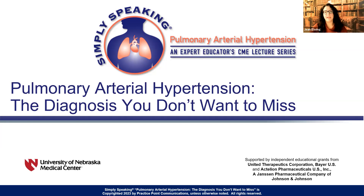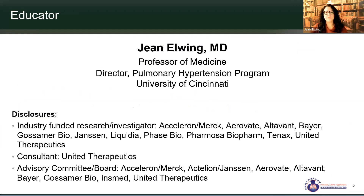We really want to thank our sponsors — United Therapeutics, Bayer, and Actilian — for supporting this very important program. I do have some disclosures listed here, both research and consulting.